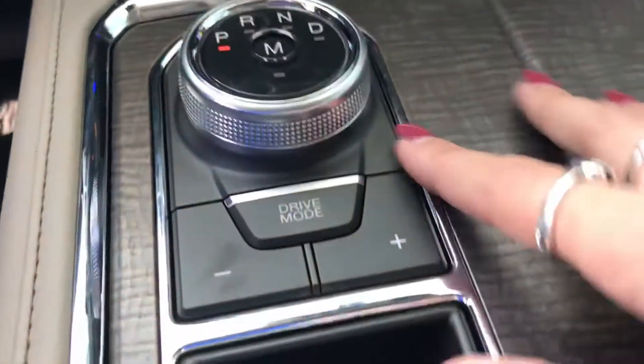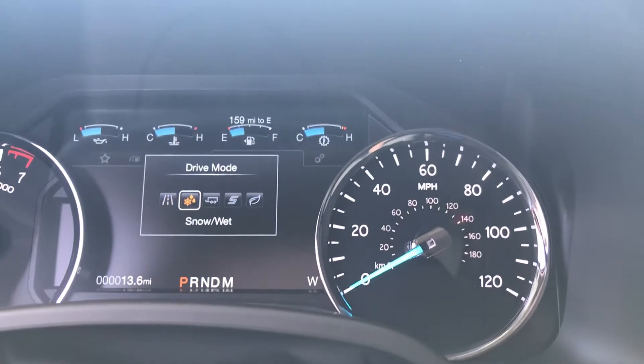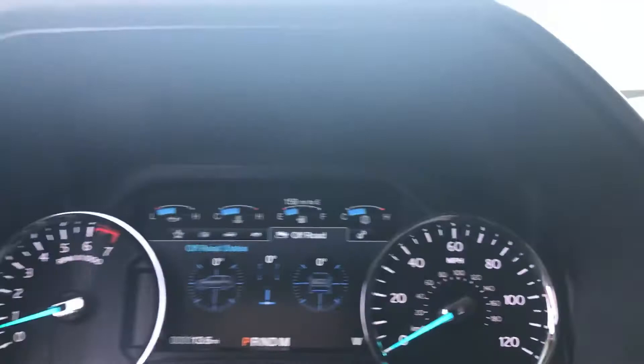Right down there by that rotary dial is your drive mode. The terrain management system in this vehicle gives you five different drive modes — you push this button and look at your dashboard screen. You're going to have normal, snowy and wet roads, hauling and towing, sport mode, and eco mode. Also, if you're driving down the road for long periods of time, you are going to have the adaptive cruise with stop-and-go capability. What that means is the vehicle detects vehicles in front of you and automatically adjusts your speed to maintain a safe distance. If that vehicle comes to a stop, so does yours. If it moves on, so does yours — it does all of this automatically.